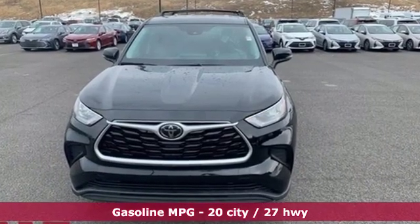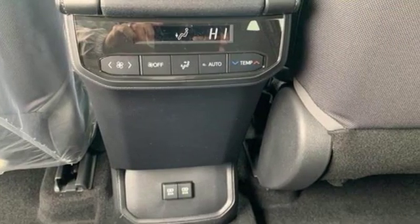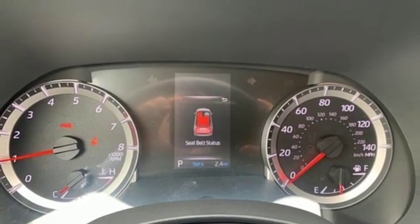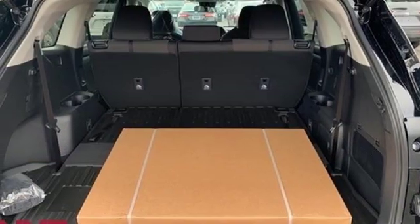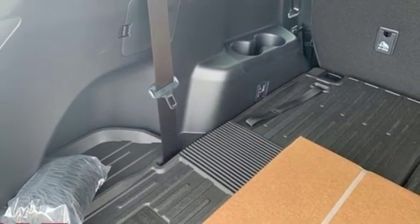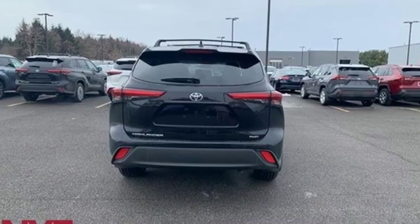It boasts an impressive list of features like these: streaming audio, power heated mirrors, dual zone climate control, autonomous cruise control, doors and push-button start proximity key, manual tilting steering column, V6 engine, aluminum wheels, gas pressurized shocks, and automatic transmission.